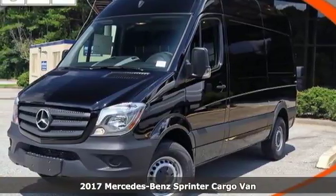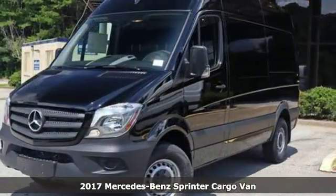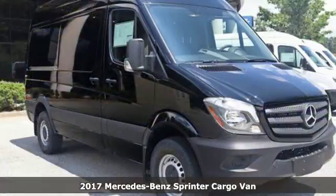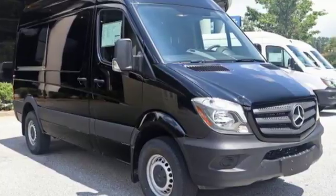Here's a 2017 Mercedes-Benz Sprinter cargo van. Help your business stand out with the unmistakable design of this Sprinter. It comes with the features you need and better yet want.